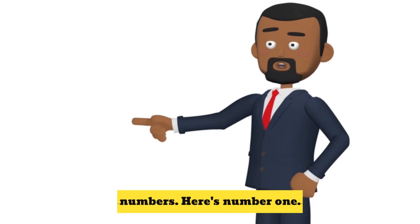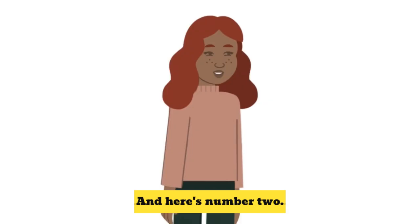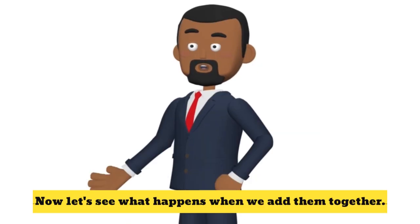First, let's get to know our numbers. Here's number one. And here's number two. Now let's see what happens when we add them together.